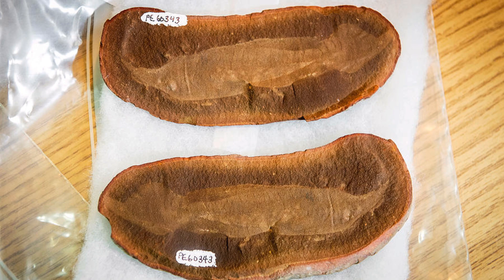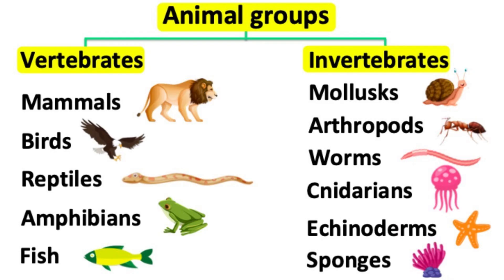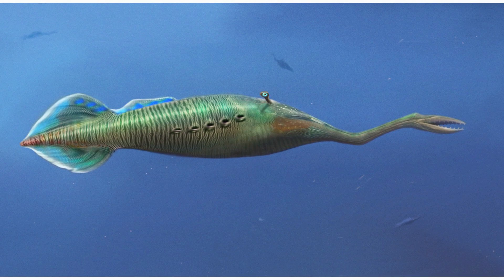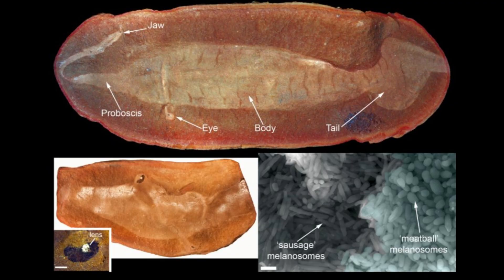This fossil was unlike anything scientists had seen before. It wasn't immediately clear if it was a vertebrate or an invertebrate, or even which end was the head. Since its formal description in 1966, this monster has remained one of the most perplexing fossils ever discovered.